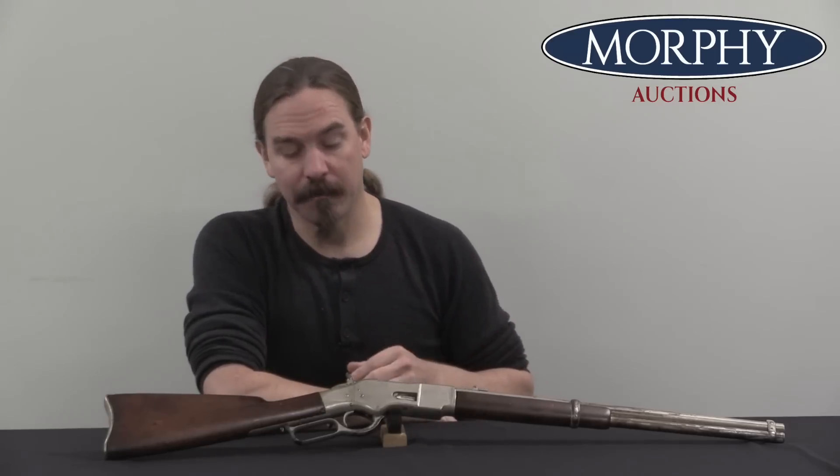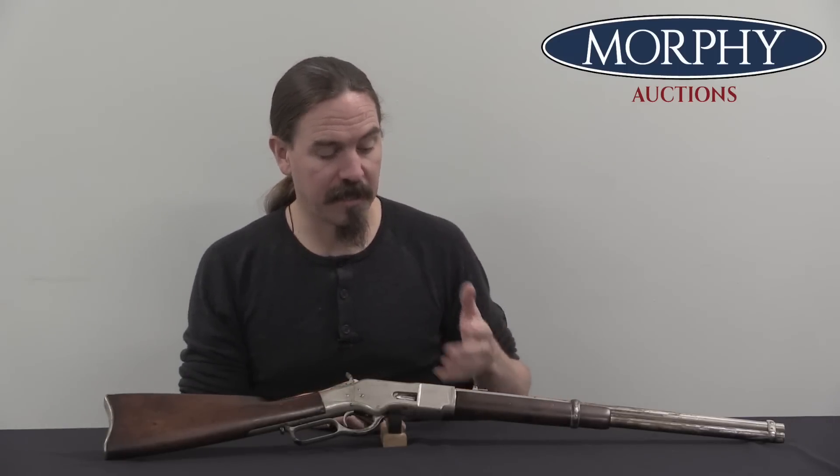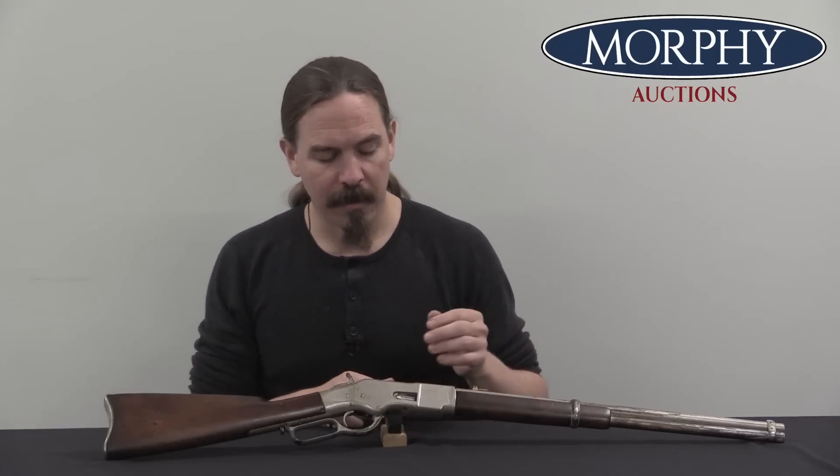The best-known, best-documented batch of centrefire 1866 Winchesters is a group of 1,020 guns sold to Brazil, in the 167,000 to 169,000 serial number range. Brazil was interested in them because it had .44 Henry centrefire calibre Nagant revolvers and wanted to use the same ammunition. This is in the 1890s — the Winchester factory is still selling 1866s and willing to convert them to centrefire. This example is professionally gunsmith-converted, a very nice job, and shows the same basic methodology the Winchester factory would have used at the time.